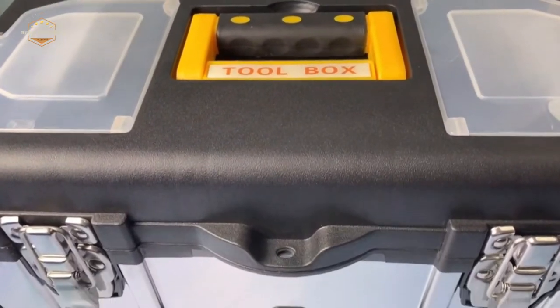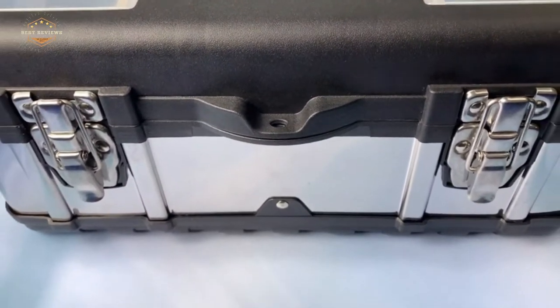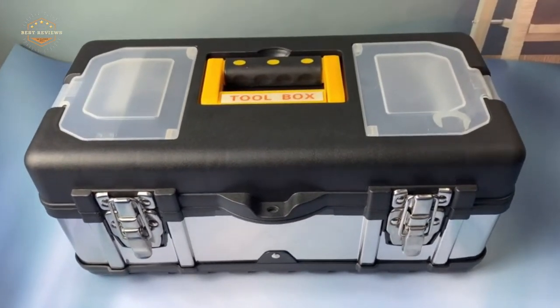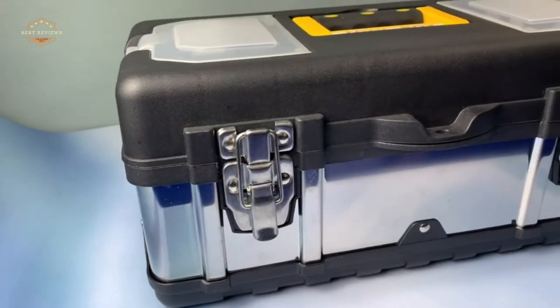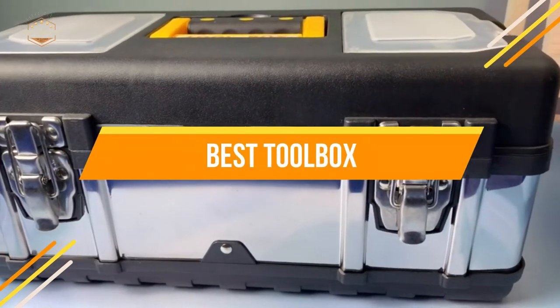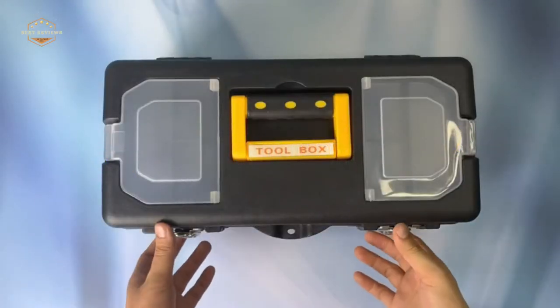Keeping your tools organized is a great way to stay productive in the workshop. But doing so can be tricky, which is why it's helpful to have some basic toolbox organization tips at hand. In today's video, we will show you the top 5 best toolboxes. So, let's get started.